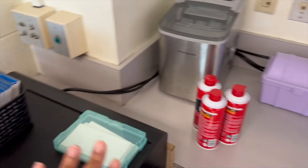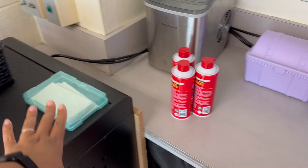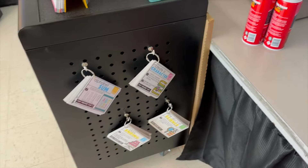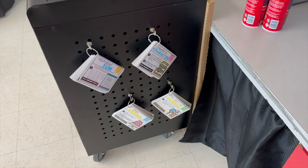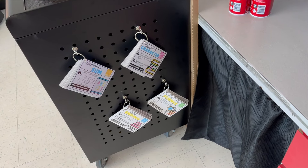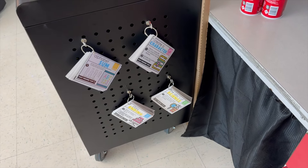I have an ice maker, and then this is my students' login cards in case they forgot. On the side of our computer cart, I have early finishers, and they can pick whichever category they want — math, ELA, science, or to create something.